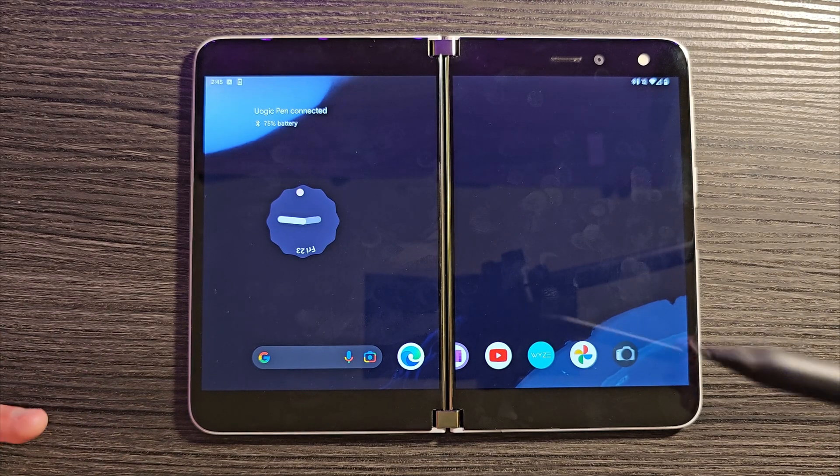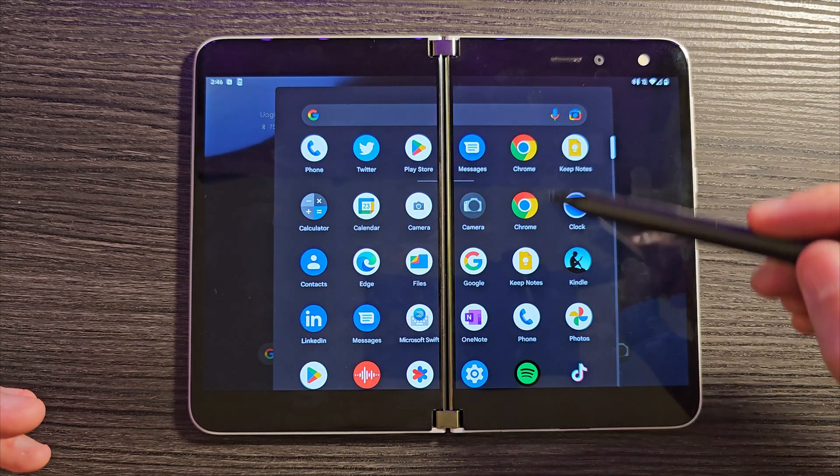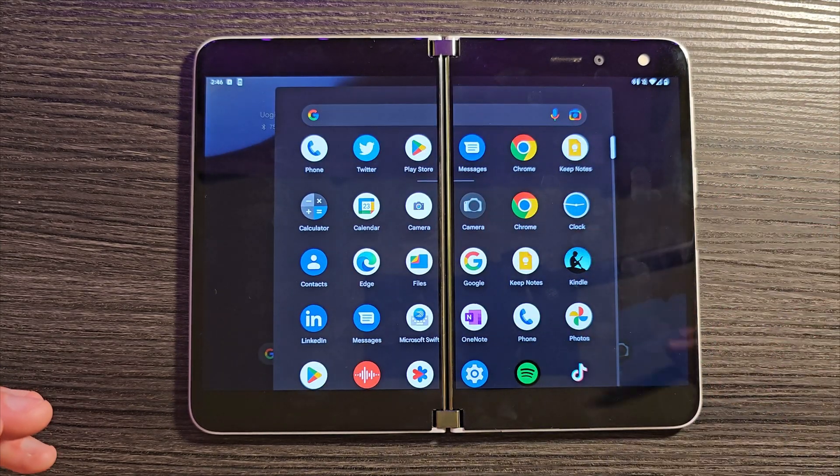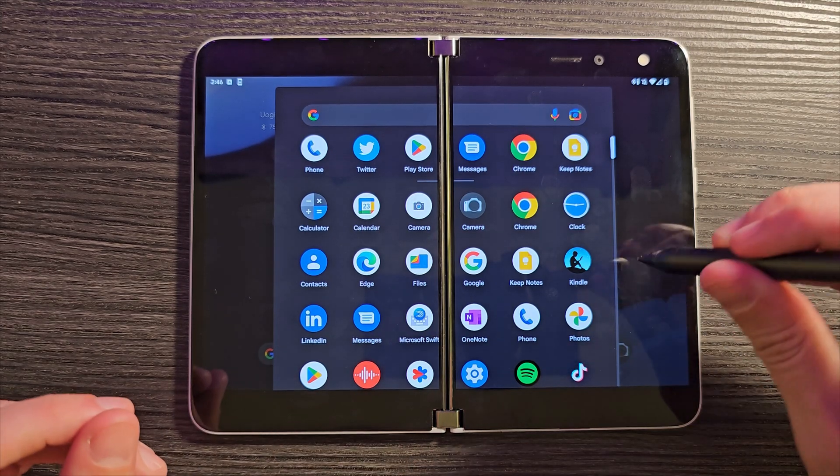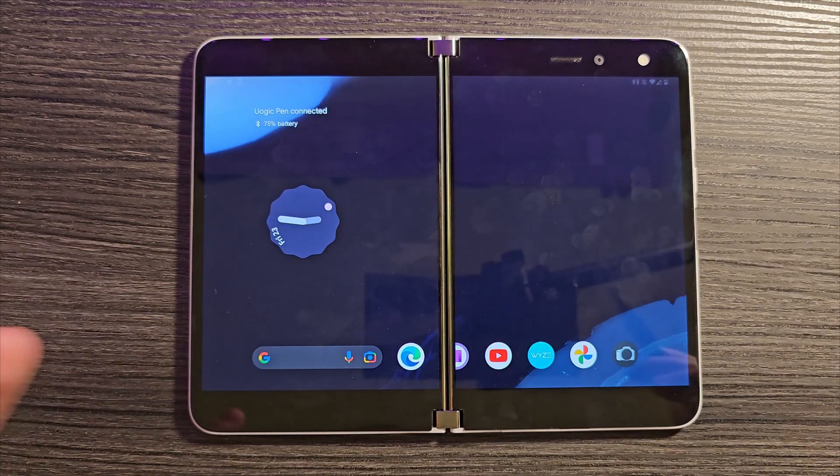Another thing people asked about was PIN input. Yes, your Surface PIN will work just fine, but your buttons are not going to do anything at all. There's nothing in the operating system that will make those buttons work out of the box — that would have to be added in. So the PIN works, the buttons do not.